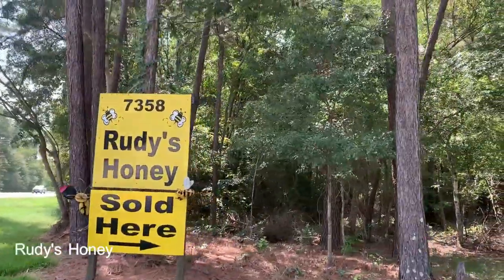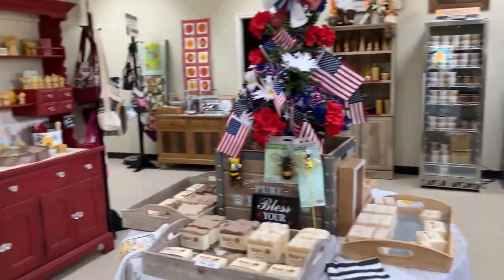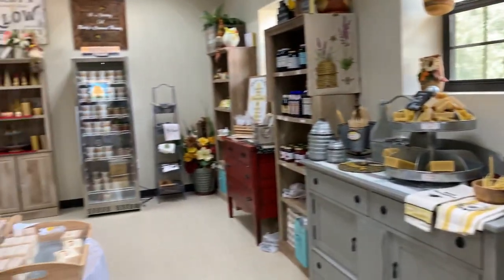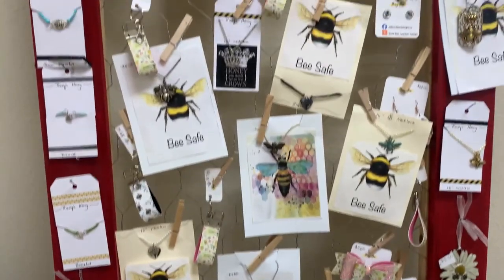Rudy's Honey is such a cute little spot. Here you can pick up all sorts of different honey products, including cream honey, regular honey, flavored honey, beeswax candles, and other honey-themed goods.